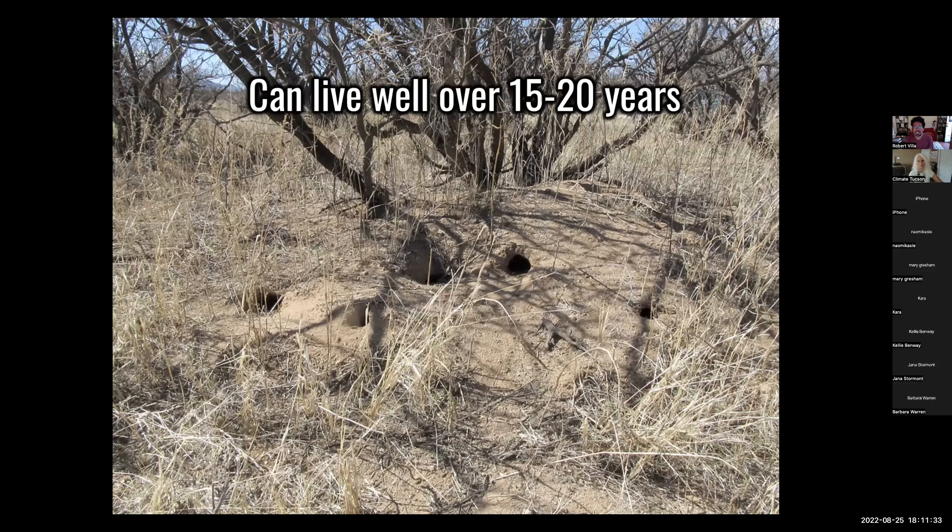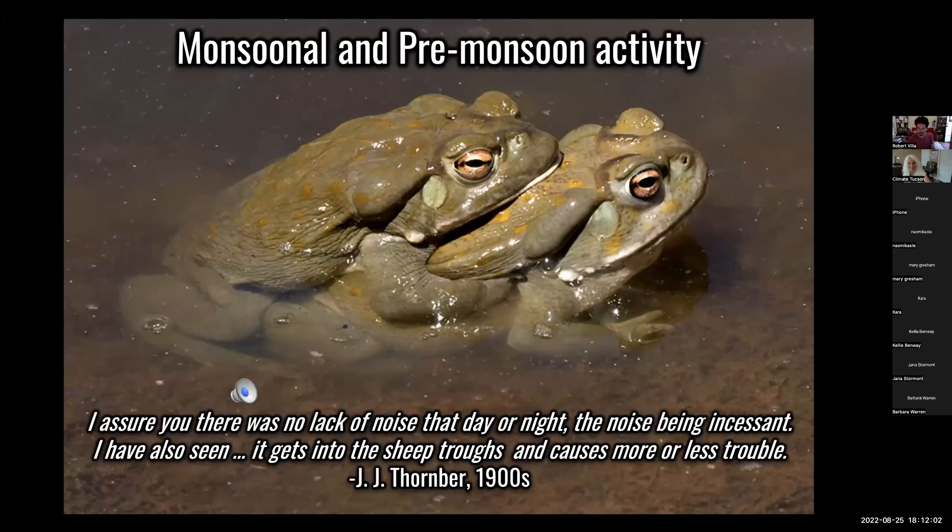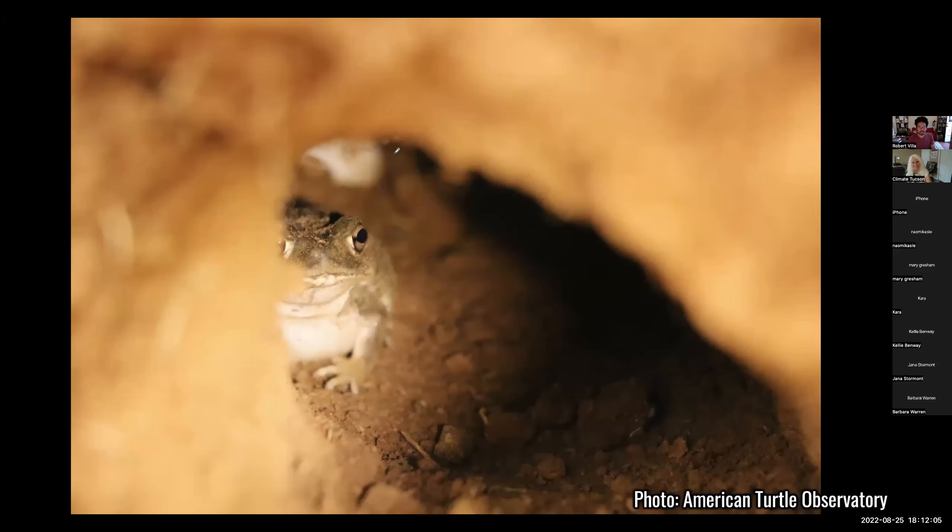We know surprisingly very little about the species. We know from unpublished reports that they can live between 15 to 20 years. When they're not associated with human dwellings or spaces, they like to hide out in kangaroo rat burrow complexes. Here's one that my friend photographed — he was studying mud turtles and trying to figure out where they laid their eggs. He found the egg of a mud turtle in here, and also found this toad guarding it like a troll.